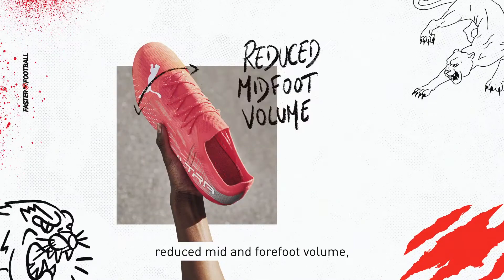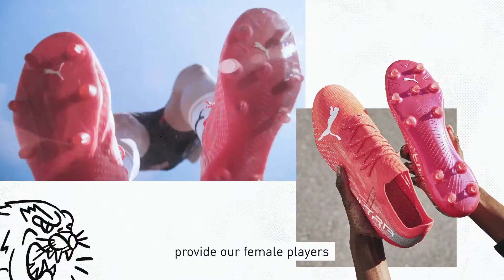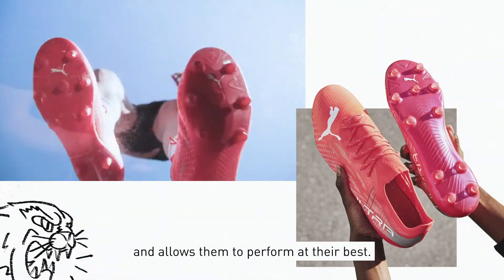A lower instep, reduced mid and forefoot volume, and conical studs provides our female players with an enhanced fit and allows them to perform at their best.